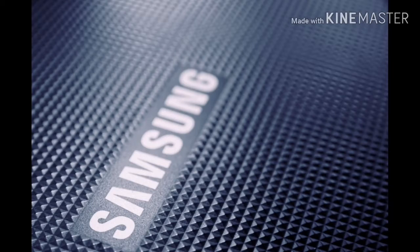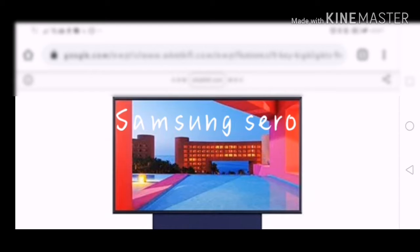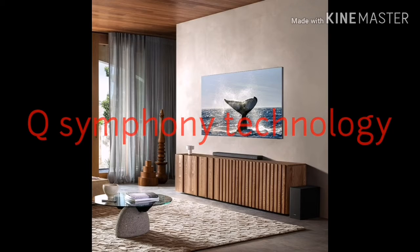Let's get started with Samsung. They introduced a lot, but here are the main things you need to know. They introduced a vertical TV which can also be put horizontally. It comes with an unremovable stand and can be used for screen mirroring from a phone. It's called the Samsung Sero.